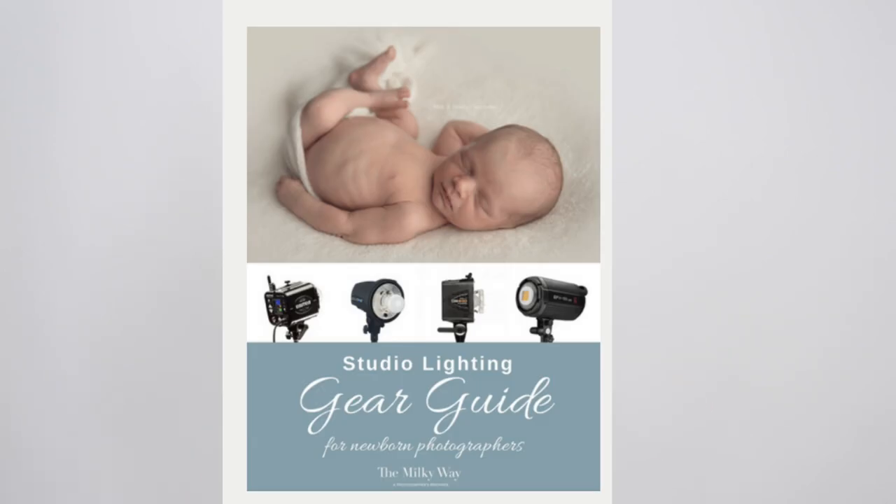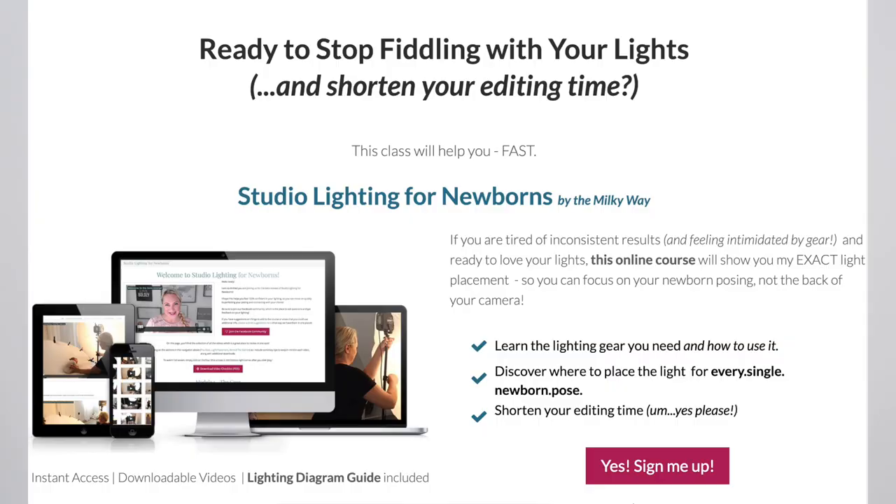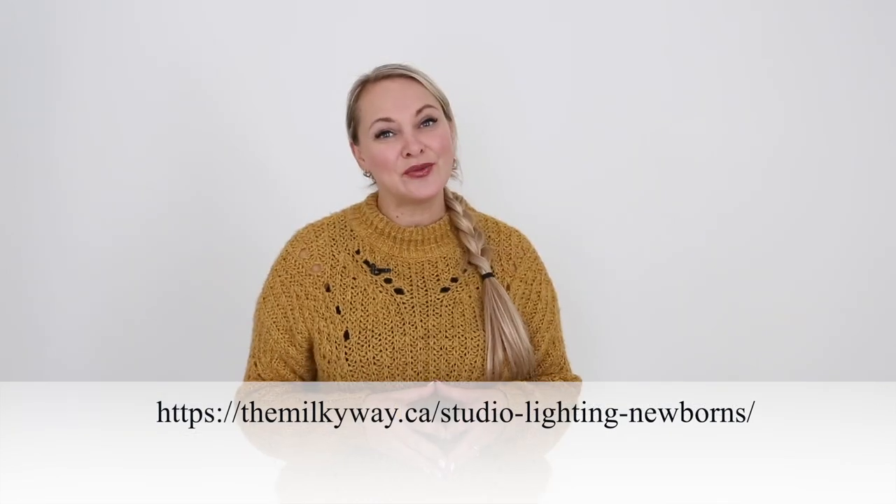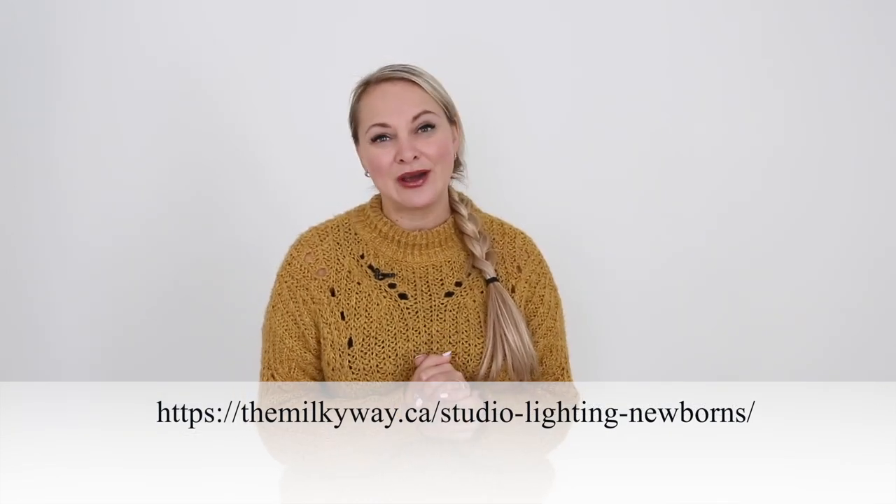If you haven't already downloaded our handy dandy getting started gear guide, you're going to want to get yourself a copy of that. We go over all the different options when it comes to continuous and studio lighting to help you on your way with your studio lights. And if you want to continue your learning journey with me, make sure you head on over to the link below to our Studio Lighting for Newborn class. It's one of my signature classes where we go over all the poses, all the lights, and get you on your way to quickly creating the work you've always dreamed of. Thank you so much for watching today and I cannot wait to see you in the next episode.